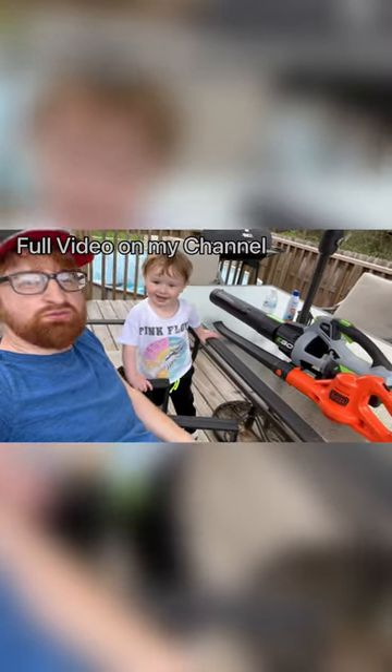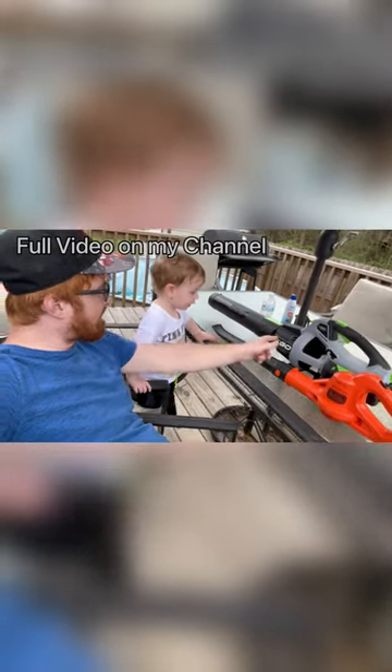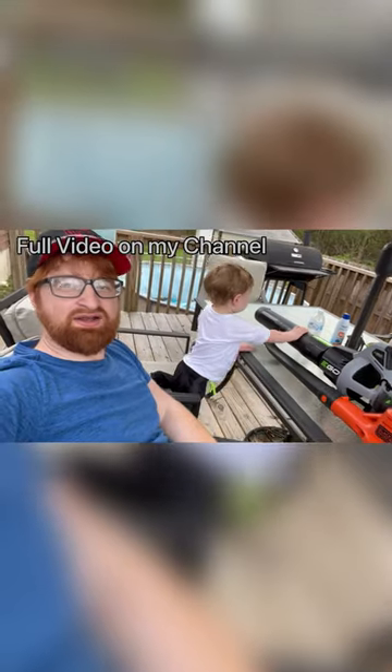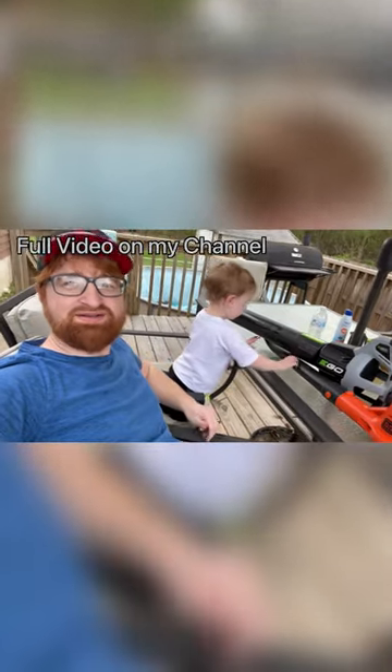So what do you think, Sawyer? Which one do you think is better — the little one or the big one? Both of them. Both of them? Yeah. Okay. Thanks for hanging out with me and Sawyer. I'll see you guys on the next one.